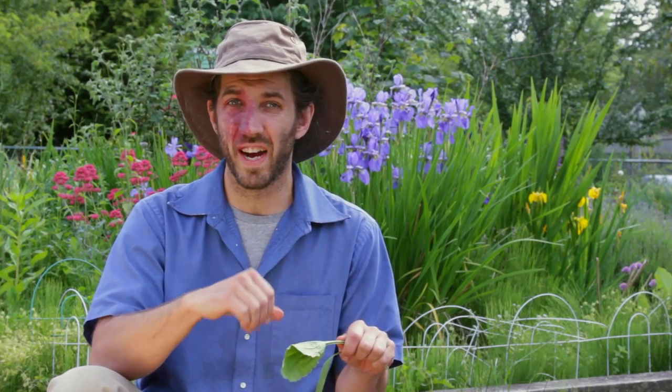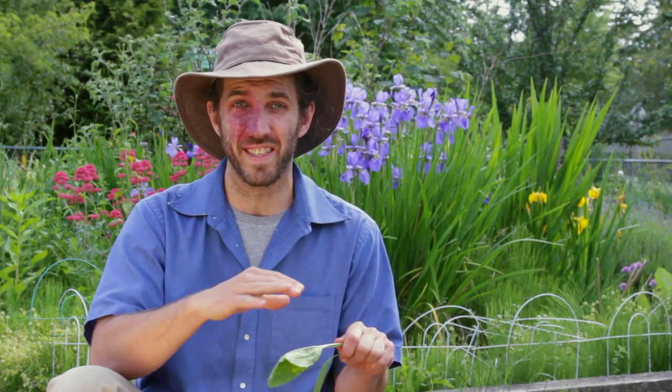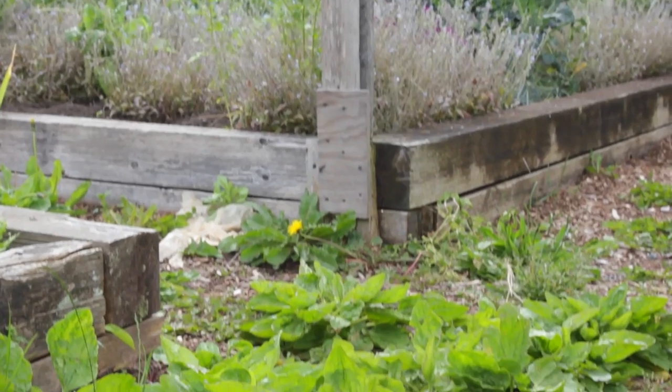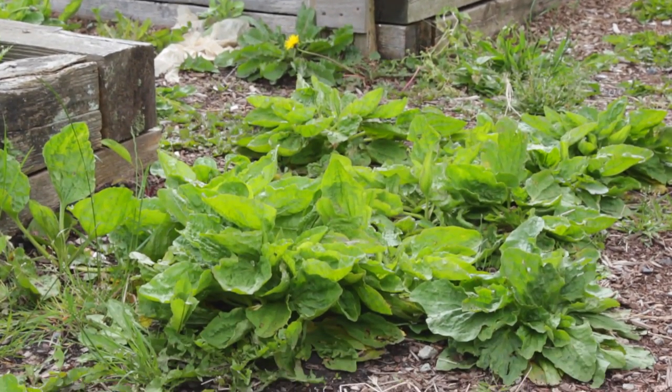I use it in stir-fries, soups, or salads, pretty much the same as I would spinach or kale. Sometimes they're a little bit tougher, so you want to bruise them like you would kale before you put them into a salad.